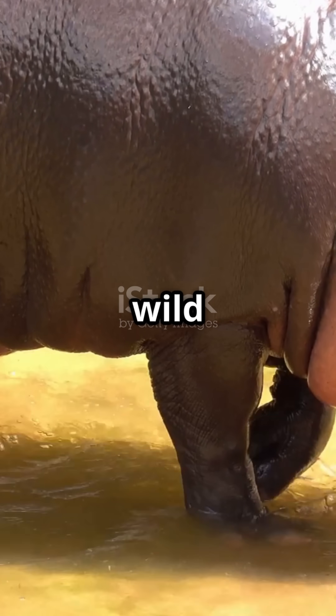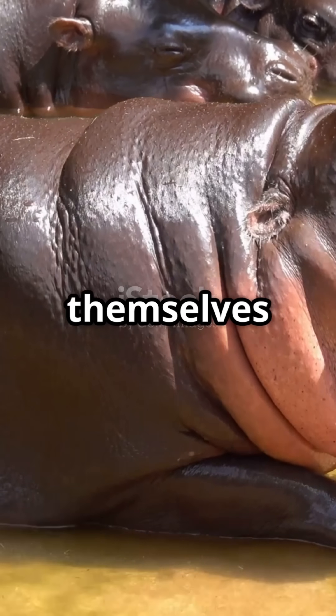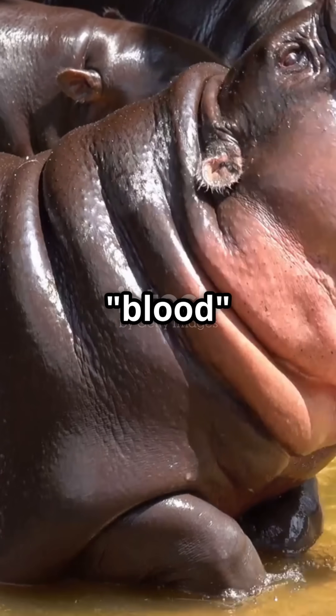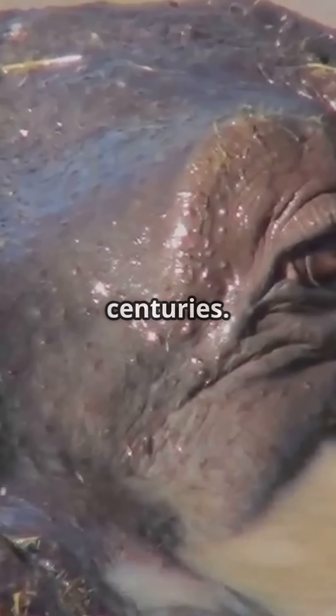Historically this led to some wild ideas, like ancient Egyptians thinking hippos stabbed themselves with reeds to release blood when they felt sick, which actually influenced medical practices for centuries.